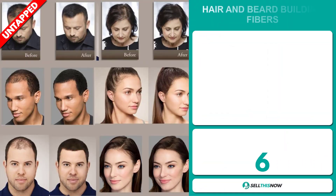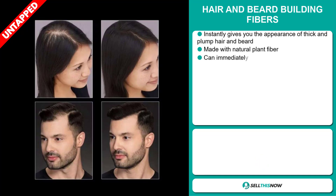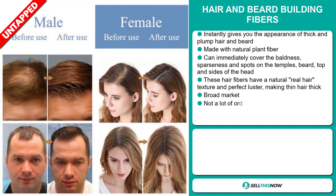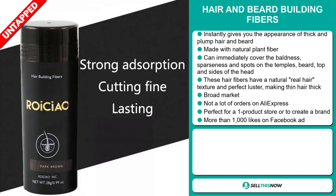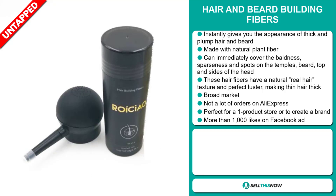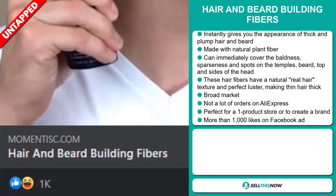Our next product is the Hair and Beard Building Fibers. This instantly gives you the appearance of thick and plump hair and beard. It's made with natural plant fiber and can immediately cover the baldness, sparseness and spots on the temples, beard, top and sides of the head. These hair fibers have a natural real hair texture and perfect luster, making thin hair thick. We also think this item has a broad market base and a lot of untapped potential — there haven't been many orders on AliExpress yet. It's perfect for a one product store or to create a brand around, and the Facebook ad has more than 1,000 likes.